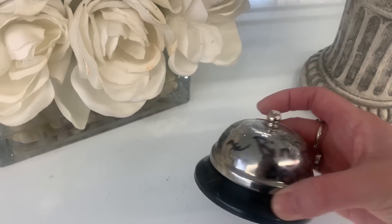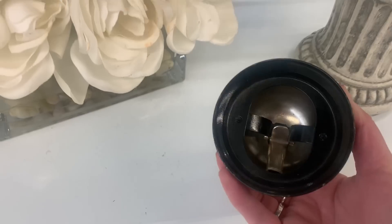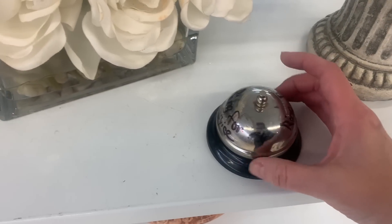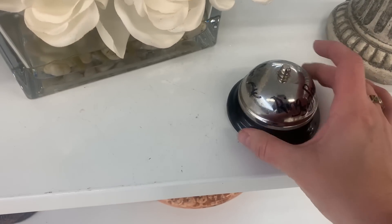Look at this ring-for-service bell. I wonder if we need that for our shop — I should get that. Possibilities!